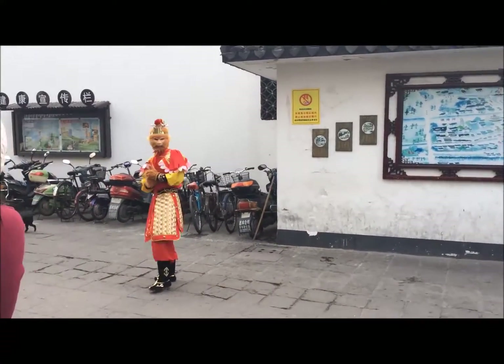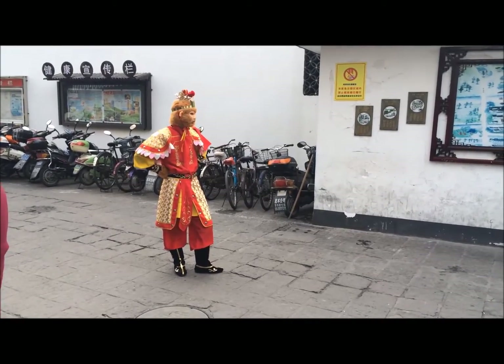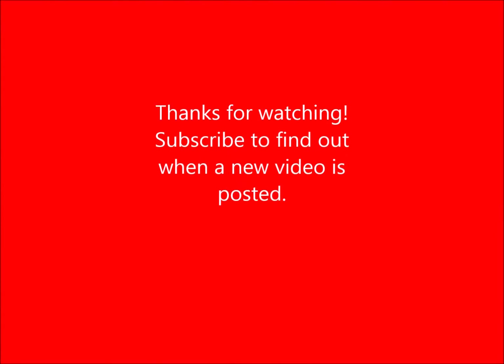There's a monkey dude — a dude dressed up as a monkey, because it is the year of the monkey. He's just there dressed up. Thank you.